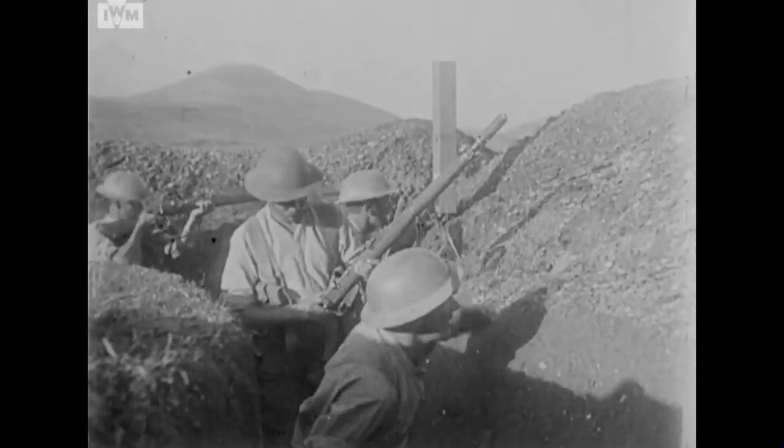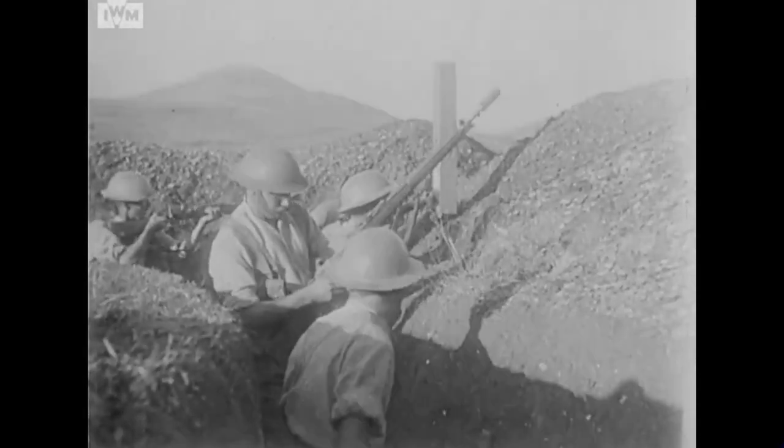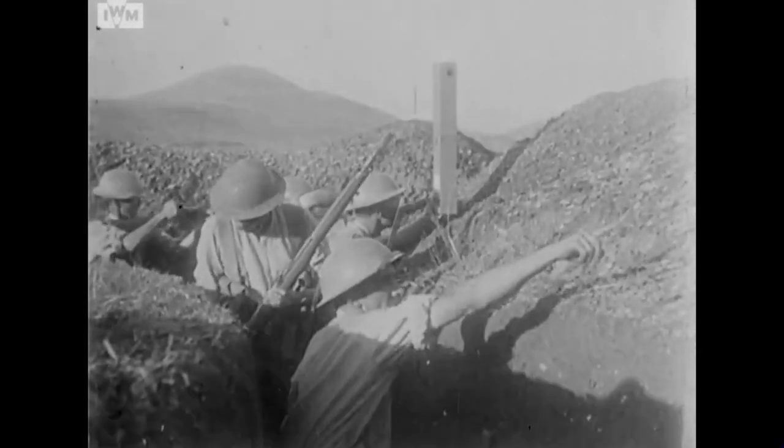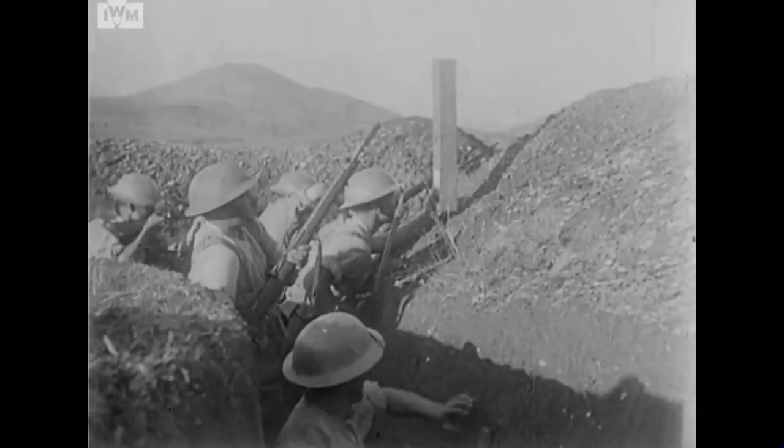The Number 44's spiritual descendant, the Number 68 anti-tank rifle grenade, introduced in 1940, would follow this trend, and be fired from the same discharger cup used to fire the Number 36, when fitted with a gas check.